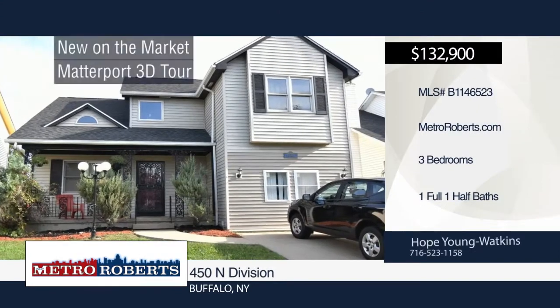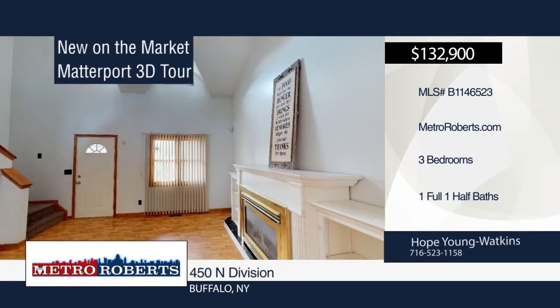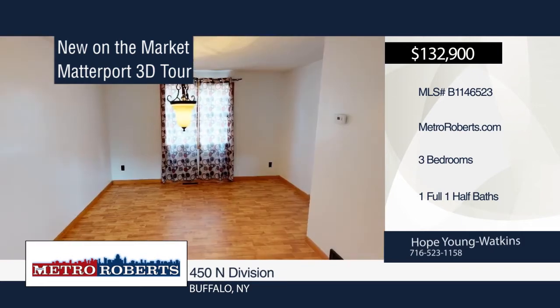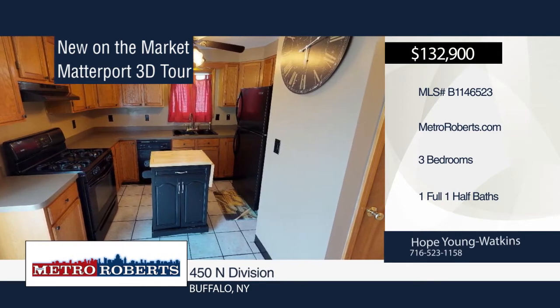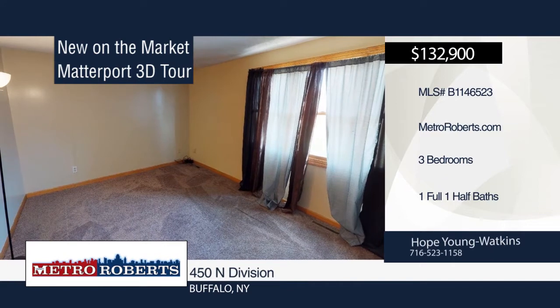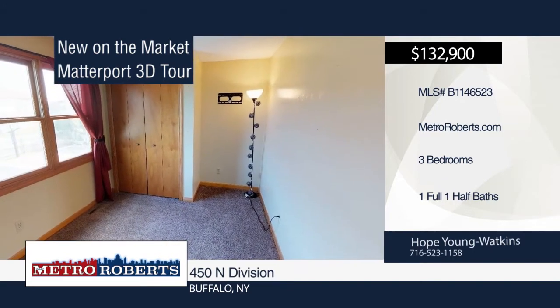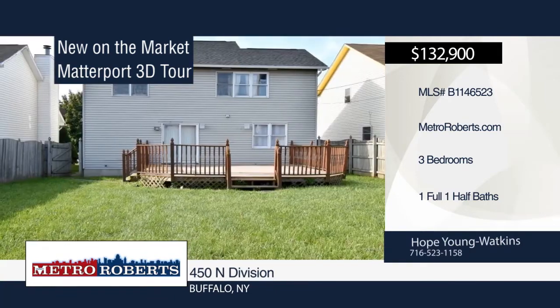Welcome to your new home. It's perfect for downtown city living. This beautiful three-bedroom, one-and-a-half bath home features a living room with fireplace, dining room, extra large kitchen, finished garage with a hot tub, and a beautiful back deck overlooking a huge lot. Conveniently located within minutes from downtown Buffalo and the medical campus. You don't want to miss this one. See everything in person with a call to Hope Young Watkins. Matterport 3D tours can be viewed on MetroRoberts.com.